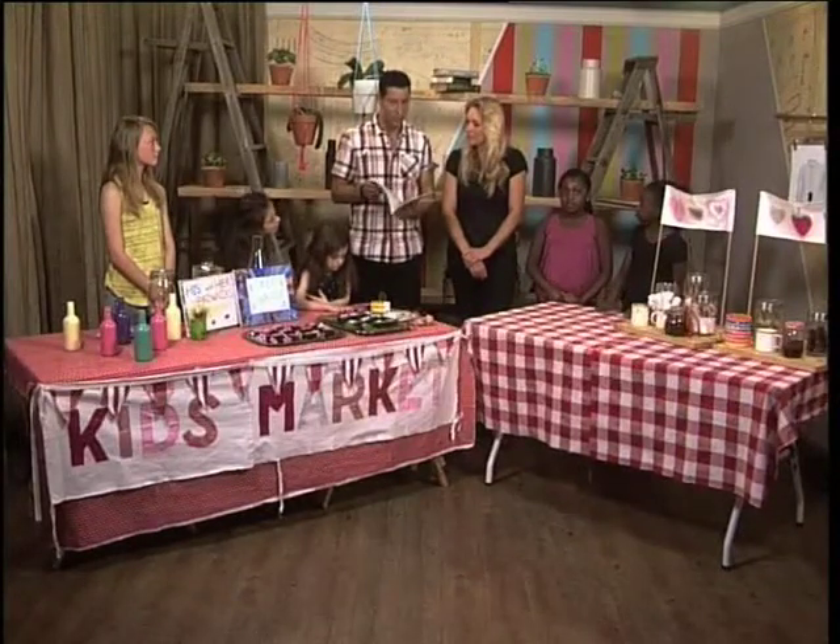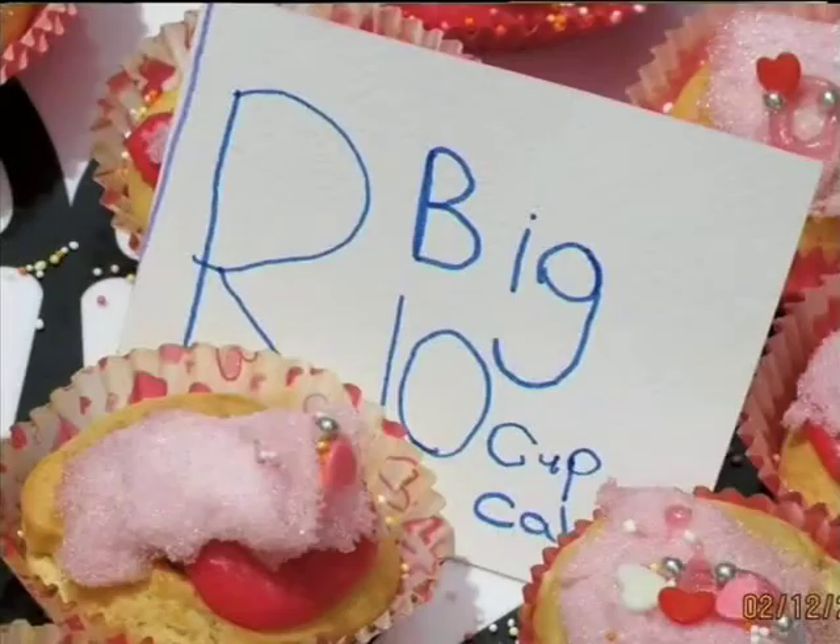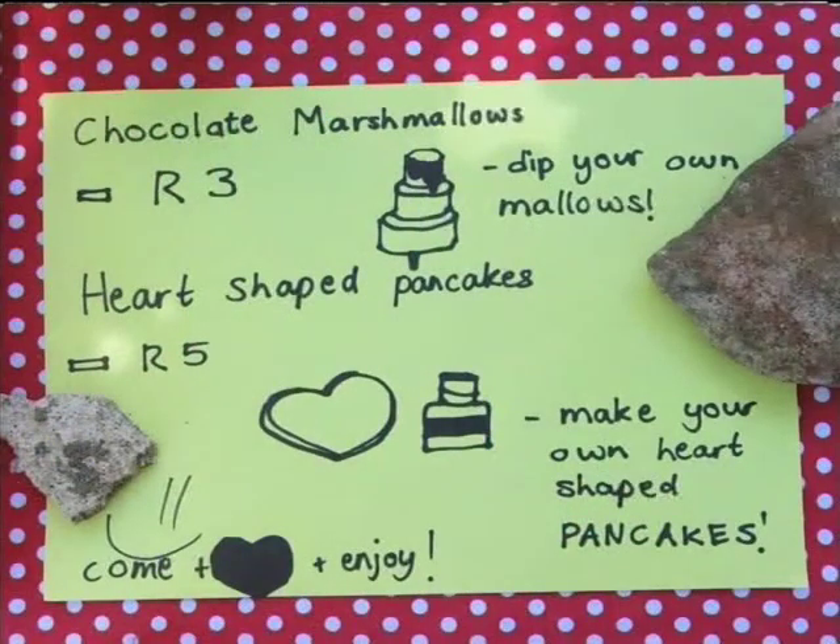From the parents' point of view, how important is it to expose your children to this environment? This is really an entrepreneurial environment. The idea about kids market days is that they can make something by hand and sell it for a little bit of money. We keep it cheap and cheerful.